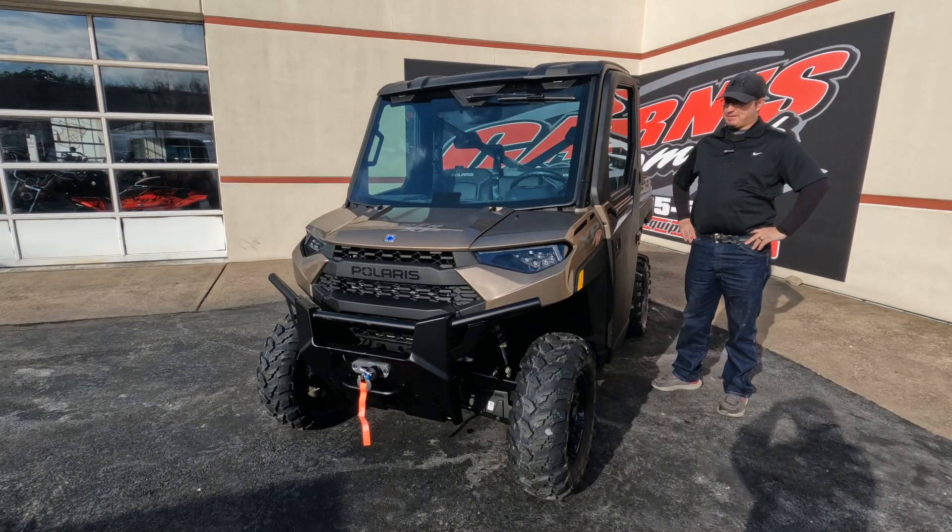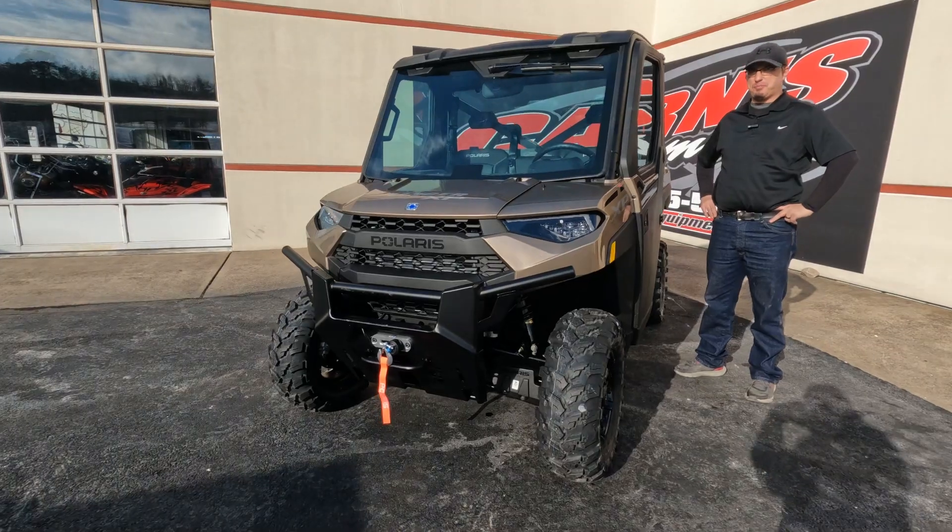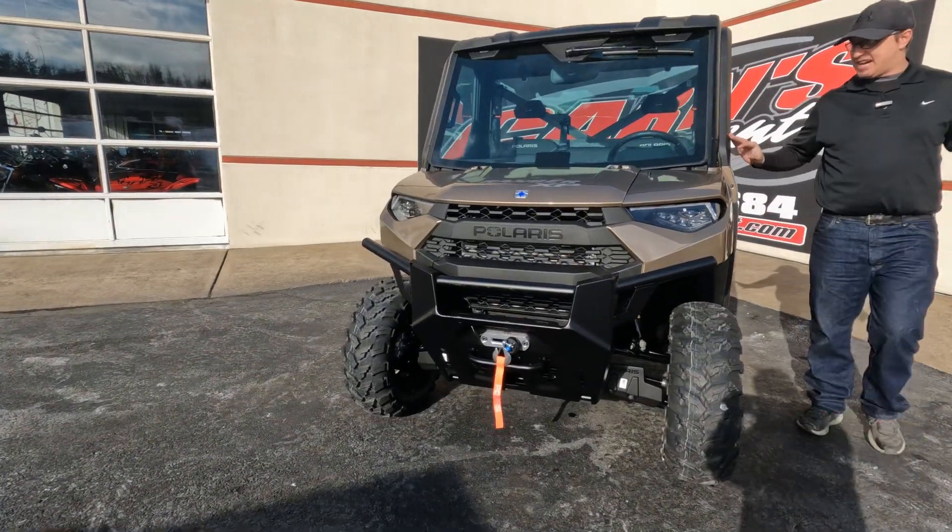Hey guys, this is Oren from Carnes Equipment. Today we have a 2023 Ranger XP 1000 North Star Premium Edition. Check this thing out.